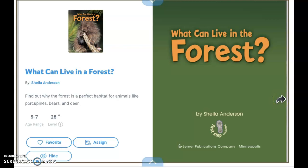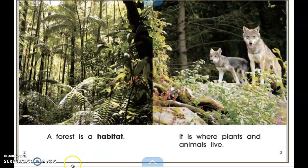The forest is a habitat. Do you remember what a habitat is? A habitat is the natural home or environment of the living things inside it. A forest is a habitat — it is where plants and animals live.